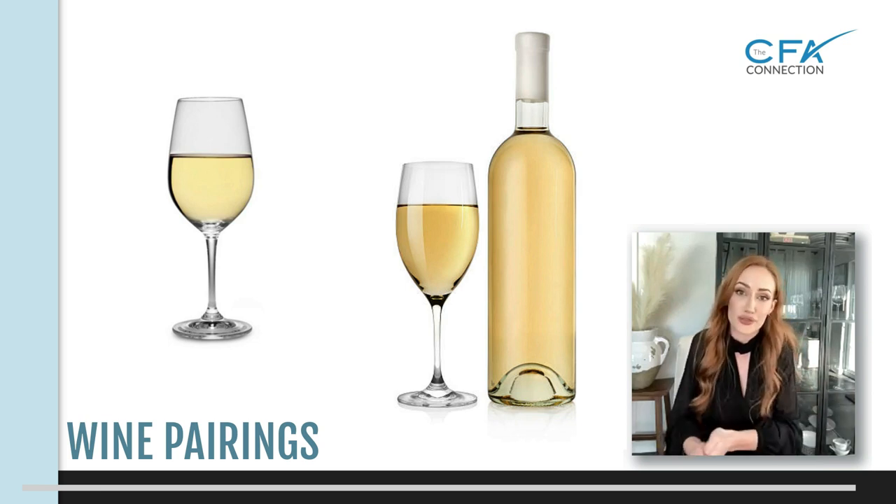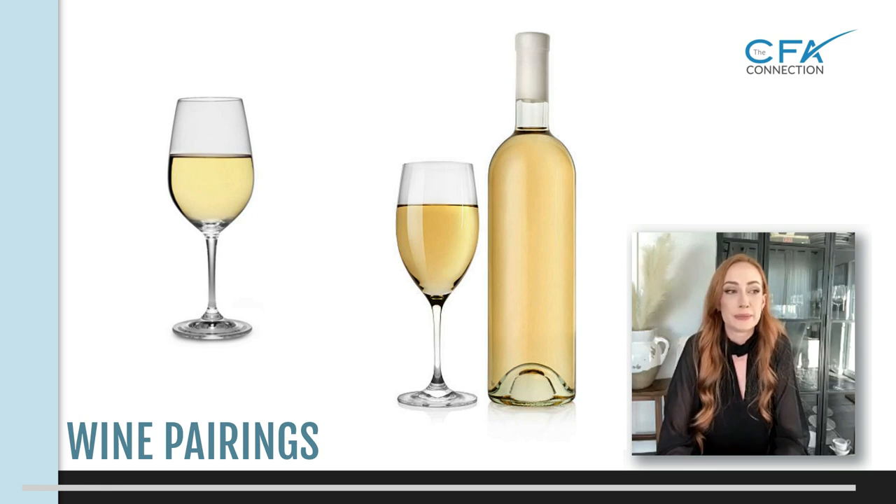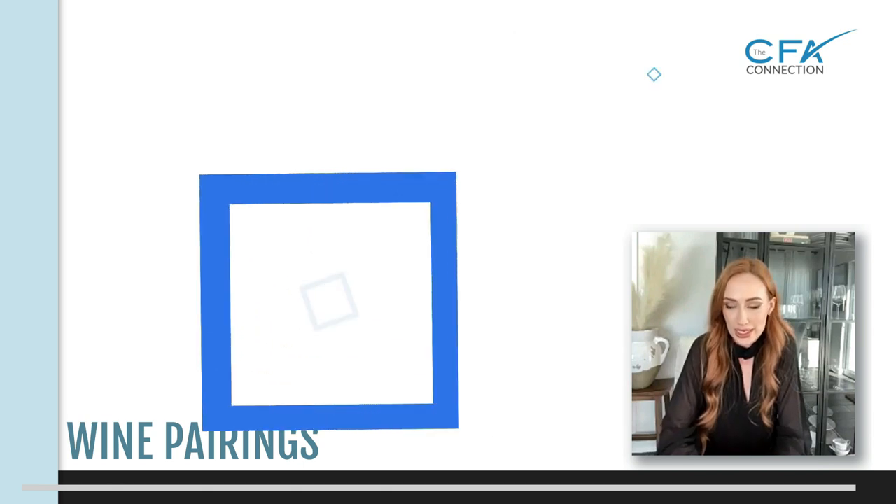Personally I'm not a huge fan of buttery Chardonnays — that's my palate. Some people absolutely love them. If someone loves a buttery Chardonnay, go to California for that one. Napa is really well known for those buttery, oaky Chardonnays.